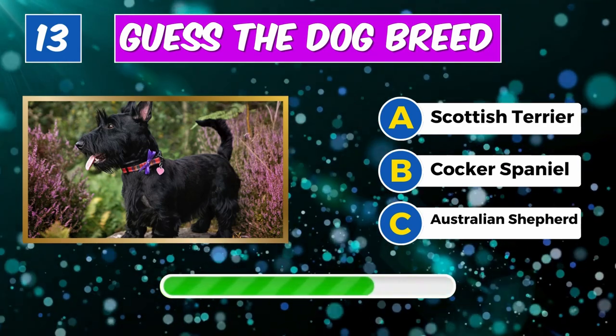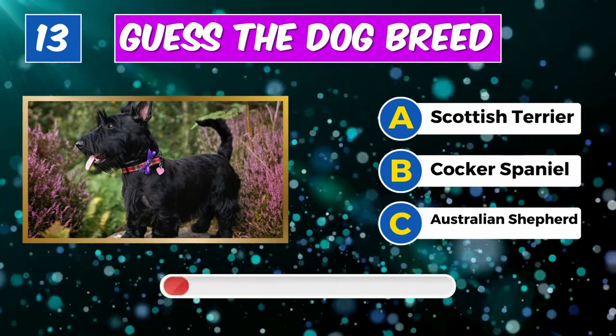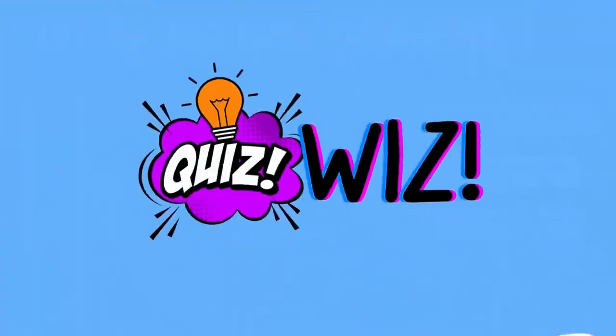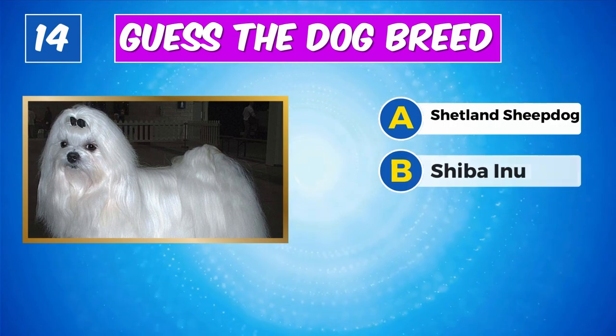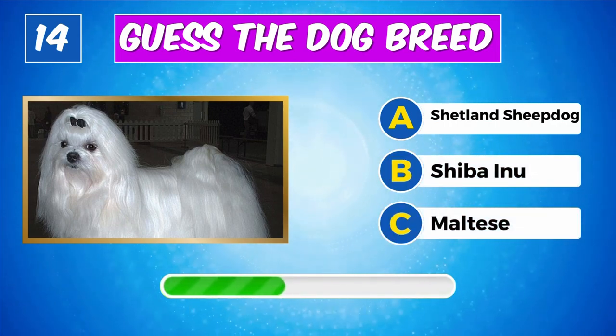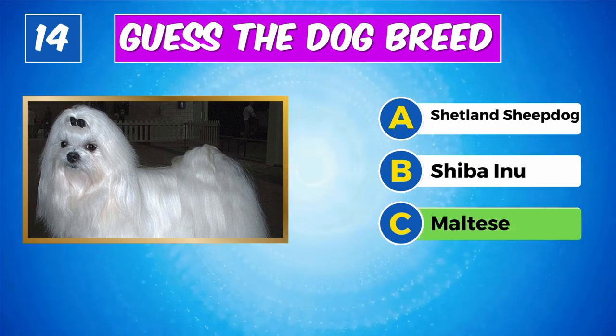What about this one? Right on target, it's a Scottish Terrier. Can you recognize this dog? Absolutely, it's a Maltese.